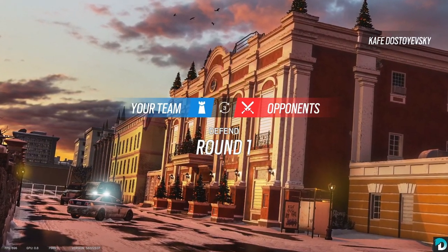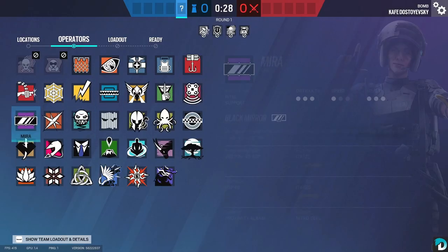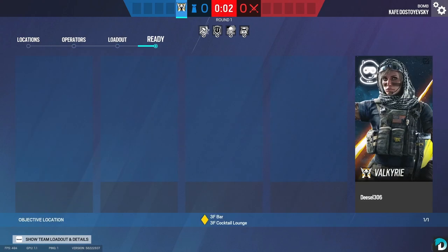Our first site is going to be Top Floor and Cafe. I'm going to go Valve. I don't use Valve very often, but this Top Floor is usually an automatic pick for me if she's available.